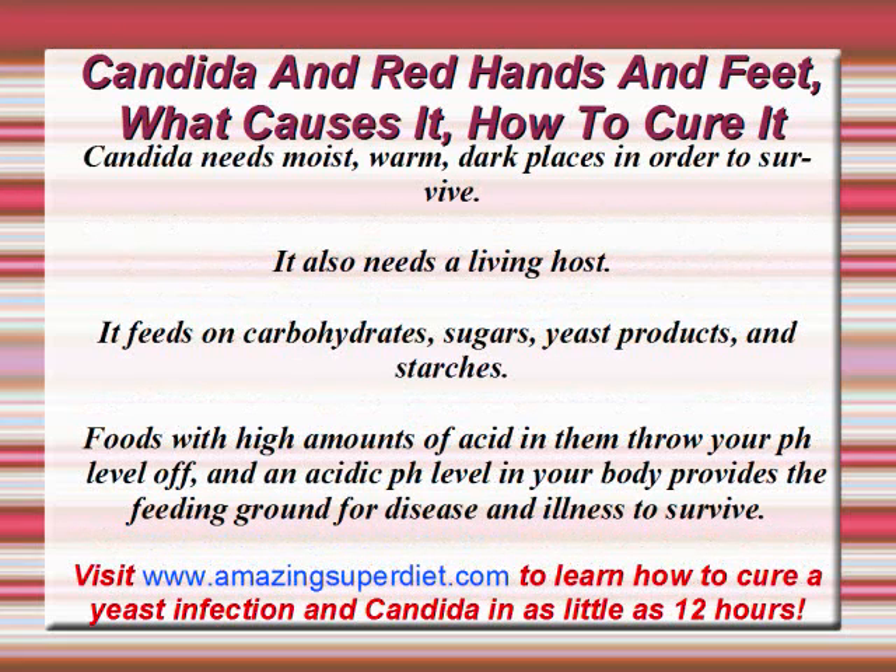Candida needs moist, warm, dark places in order to survive. It also needs a living host — you. It feeds on carbohydrates, sugars, yeast products, and starches. Foods with high amounts of acid in them throw your pH level off, and an acidic pH level in your body provides the feeding ground for disease, illness, and infections to survive.